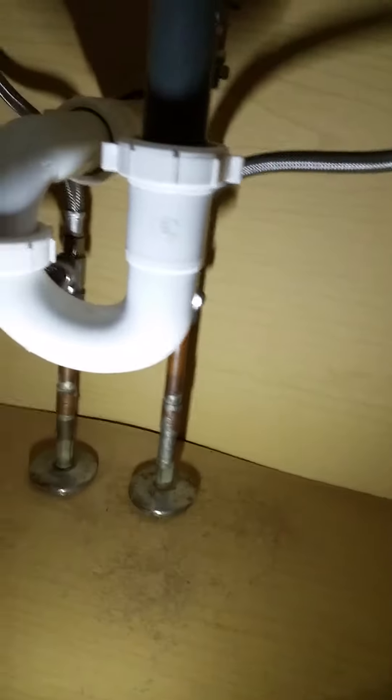Here's the sink that's right next to the bathroom that you use to do your toiletries. It has the regular connections — there's no extra tubing.